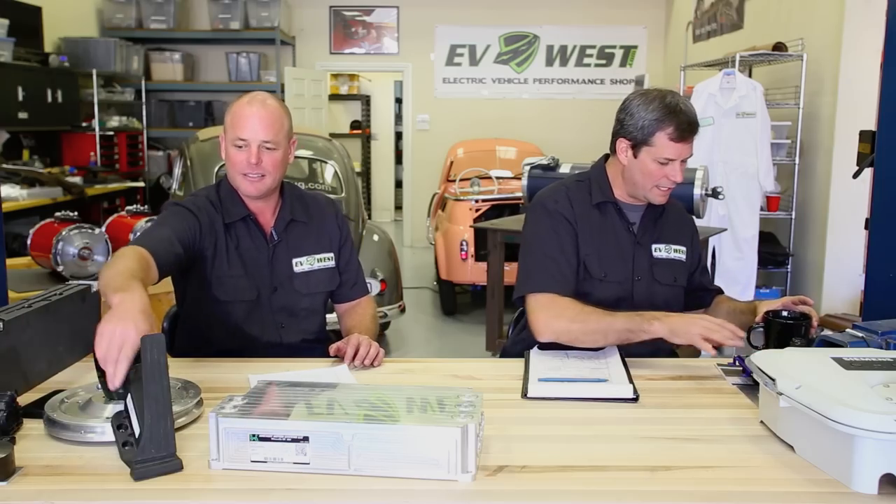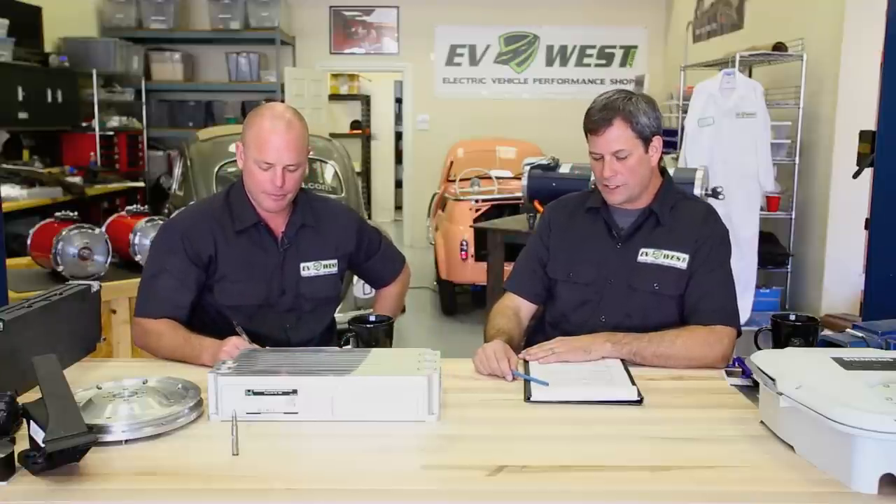We absolutely love the guys at Siemens — they come by the shop quite regularly. We're always looking at the OEM market as guidance on features important to customers. They spend millions on research and we do R&D — rob and duplicate. One of the things you really need to do with an electric car is manage charging costs. Down here in San Diego County we have expensive electricity rates — about 45 to 50 cents a kilowatt-hour during peak and about 16 cents off-peak. We really want to encourage people to charge off-peak. It's better for the grid and better for everyone.